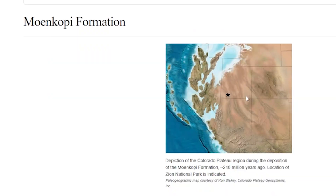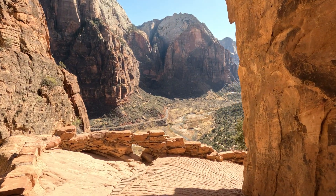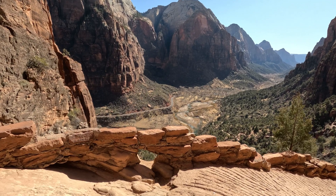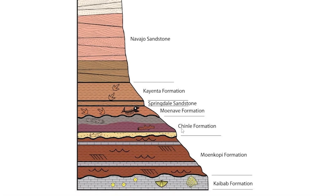By the Triassic period, the land had risen above sea level. Rivers started flowing across the landscape, carrying sediments that would become the next chapters in our story. The climate was shifting too, becoming more like today's northern tropical regions, with wet summers and dry winters. Just above the Moenkopi is the Chinle Formation.